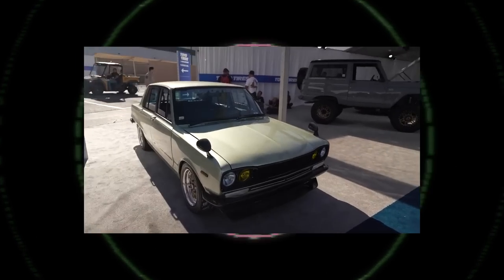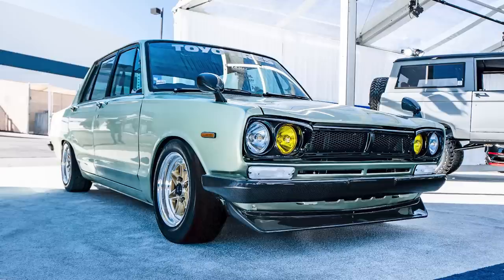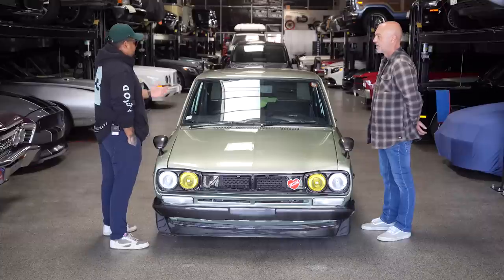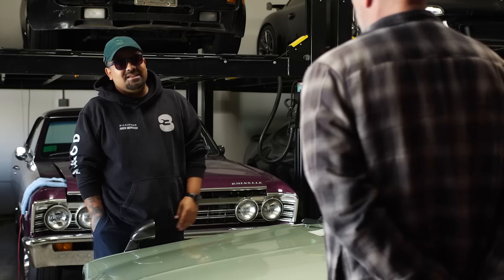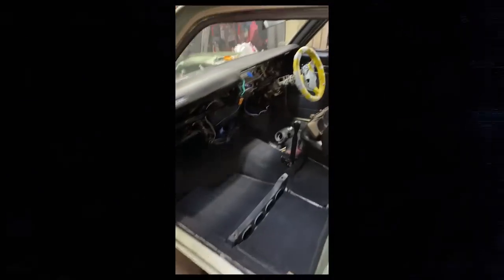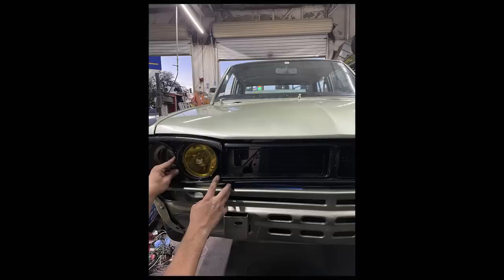It was featured on the Tread Pass at SEMA 2021. Unfortunately our body guy took longer than expected, and when we got the car back it was 35 days out before SEMA and we still had to put the whole engine in, all the exterior parts, all the interior parts together, make sure it was running and all the parts were fitted correctly.